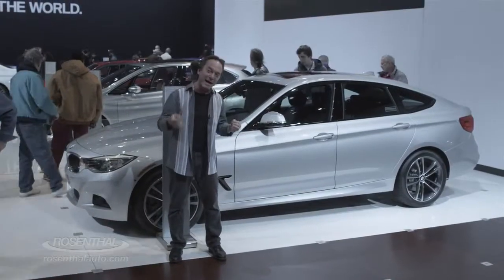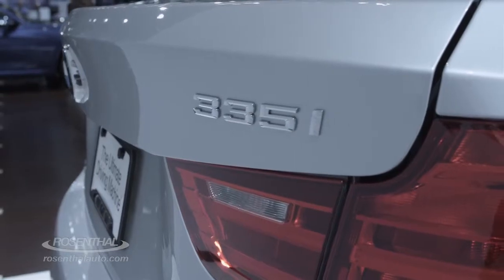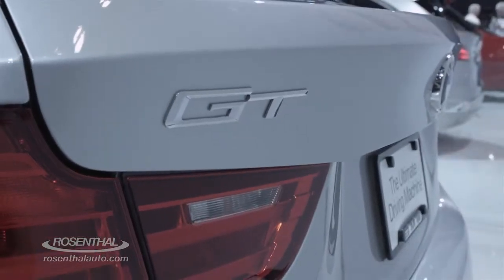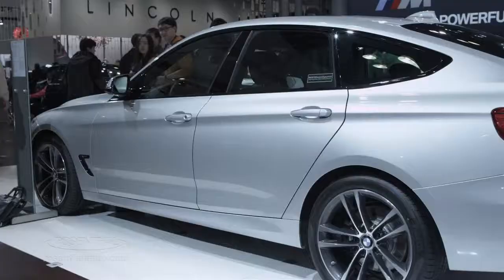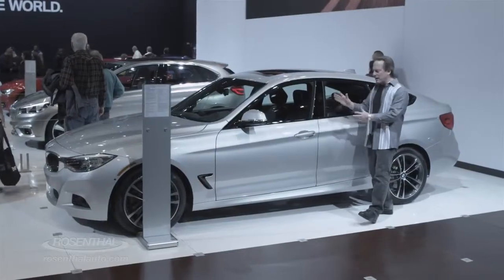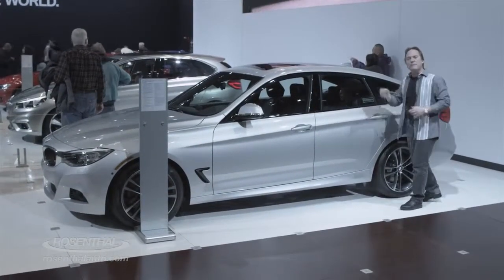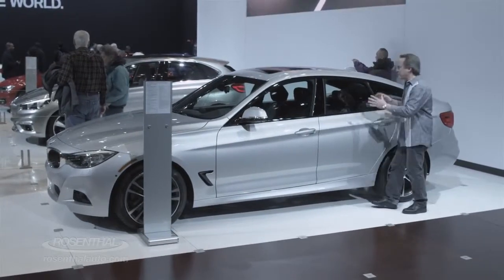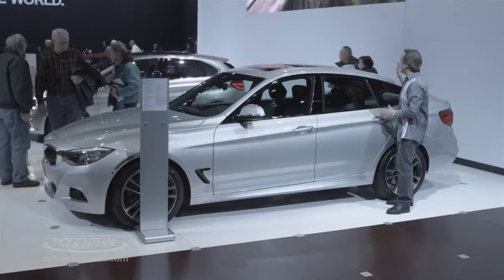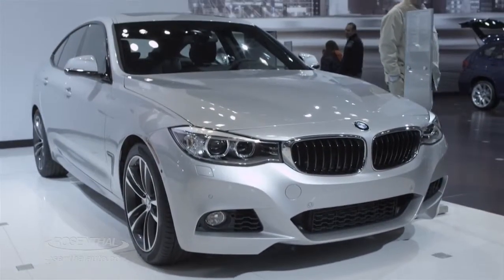Check this out — brand new for BMW: the 2013 335i X-Drive Gran Turismo, which is essentially a hatchback 3 Series. It has that compact appeal from the front, yet on the exterior the whole body's been lengthened by about 8 inches, and there's a lot more legroom back here in the rear. Of course, being a hatchback, it's going to have a tremendous amount of cargo carrying capacity.